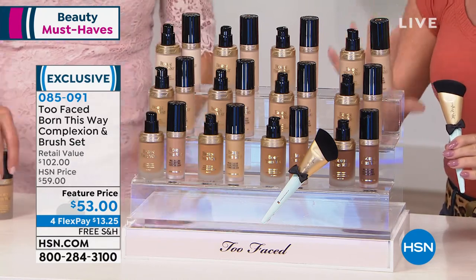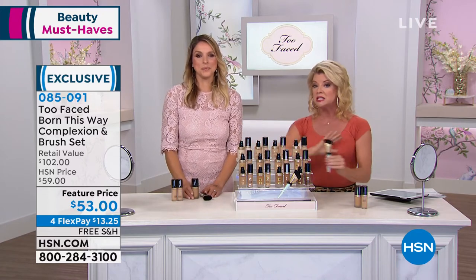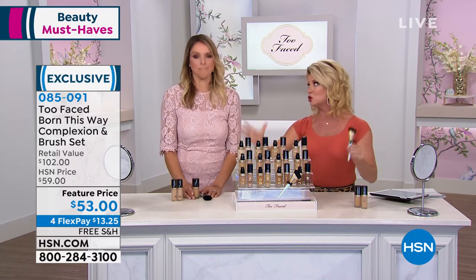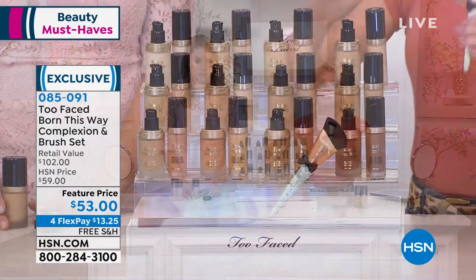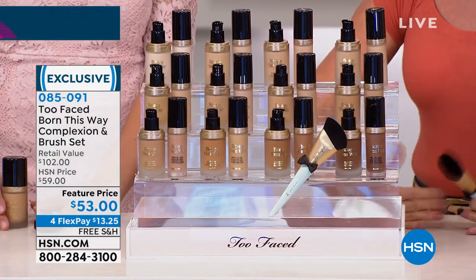So you're going to choose your foundation and concealer color, and we're going to talk you through. There are 12 choices. These are the 12 number one top choices in retail that will adapt to whether you're fair, medium, or deep.